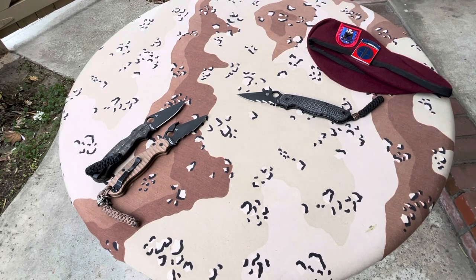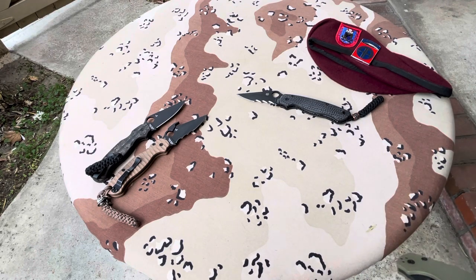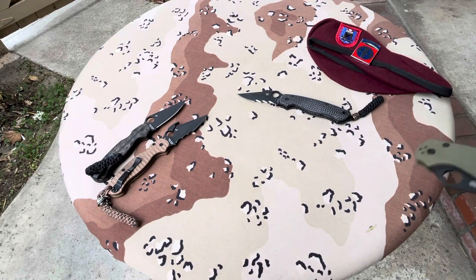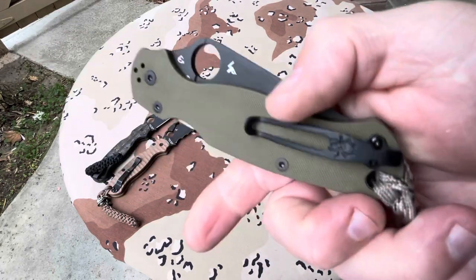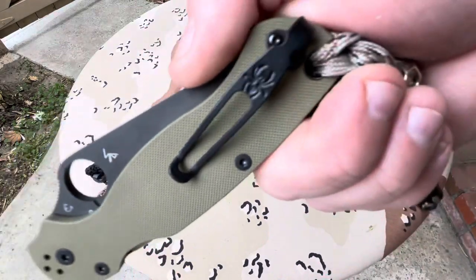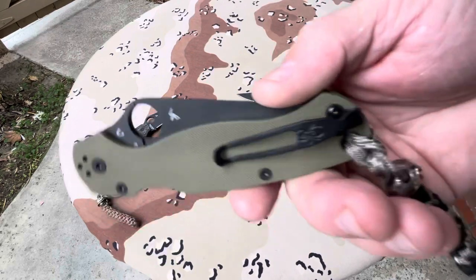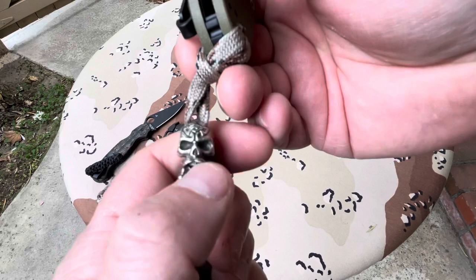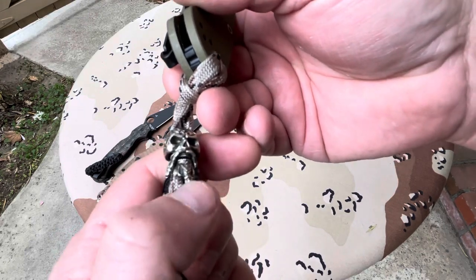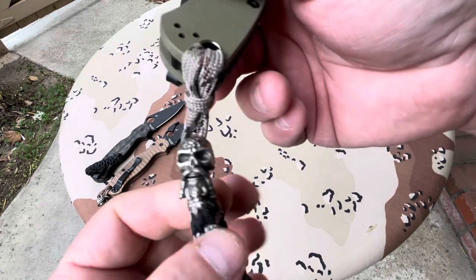Here is another one. I believe this comes from Shepherd Custom Creations or from Aramis — I've had it for a long time and lost an email. This is OD Green Peel Ply G10 with a nice skeletonized deep carry clip. And check out this bead from Etsy — it has an articulated mouth. What more could you want?